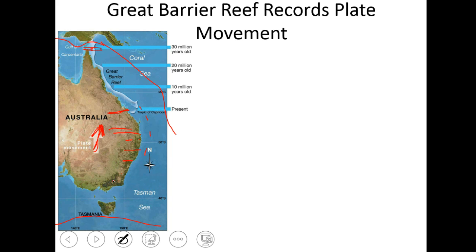So the oldest parts of the Great Barrier Reef are way up to the north, and the youngest parts of the reef are down here, currently being built right along that tropical latitude of 30 degrees south.